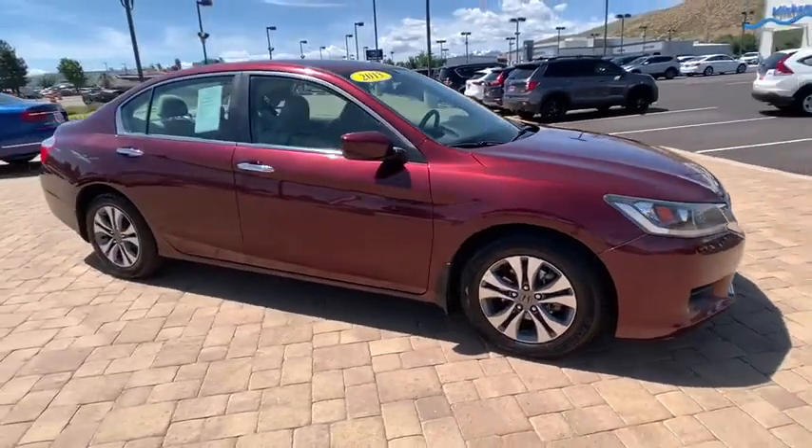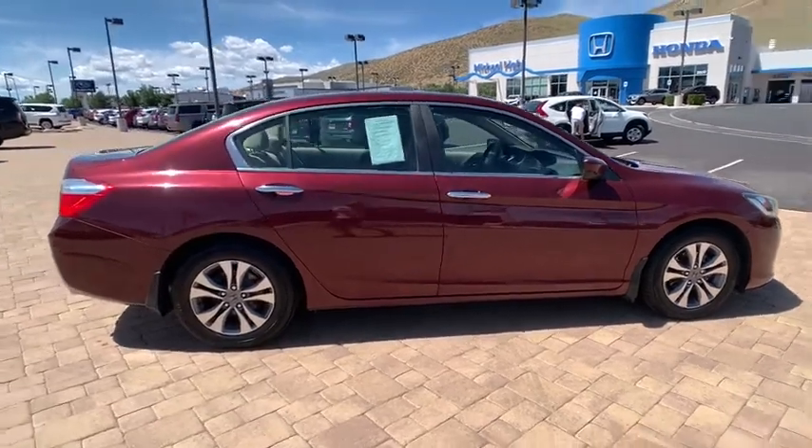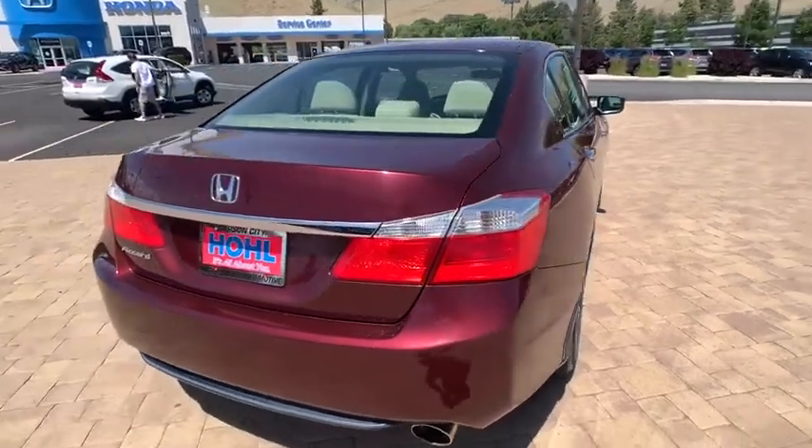We are pleased to show you the 2013 Honda Accord. Ingeniously simple, yet overflowing with luxury and technological creativity. All that and more in the Accord.